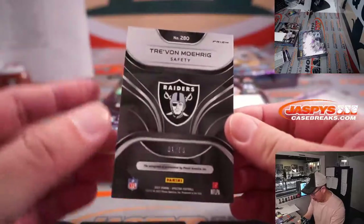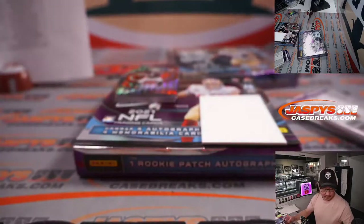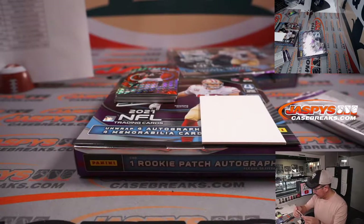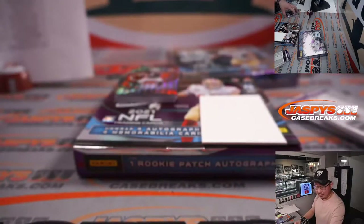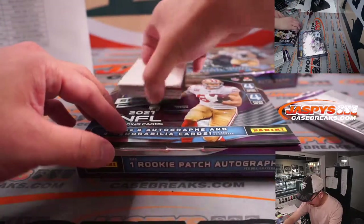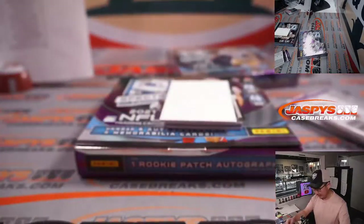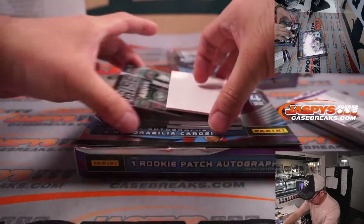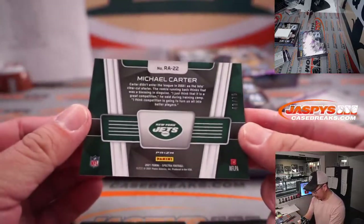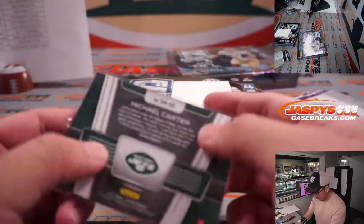The auto is Trayvon Morig, 1 out of 99 for my Raiders. Guys like Trayvon Morig — secondary — is going to have to be on top of their game. That'll be for Steven Kendrick. And there's the QB, Derek Carr for the Raiders, 7 out of 15. We got a rise above, 48 out of 75 for the Jets. Jets are a number block team, so that'll go to Jets 8.